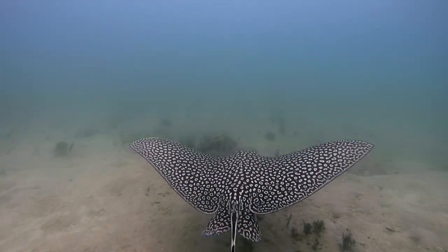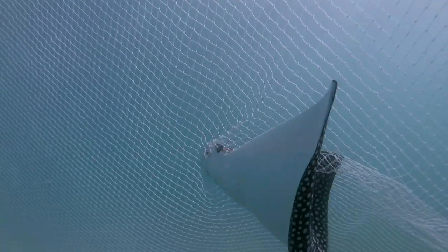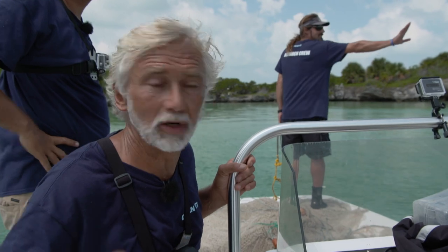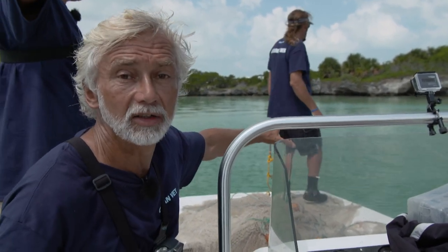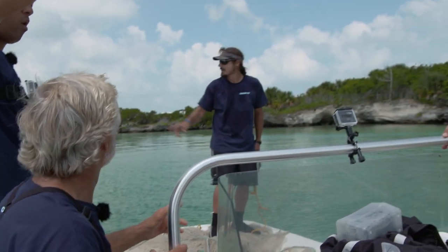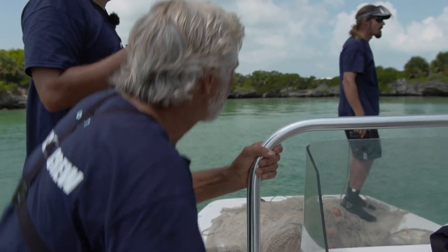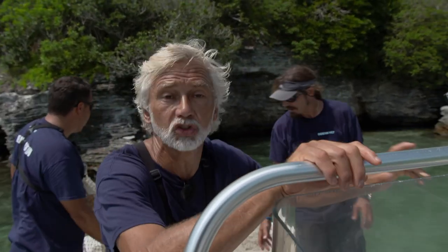Encircling these rays with a capture net requires a great deal of skill and experience. These fish are fast, unpredictable, and highly maneuverable. We found our first eagle ray up here on the shallow sand flats right behind the island. We're deploying the net, coming right in against the shoreline, and we're going to try and capture this ray.